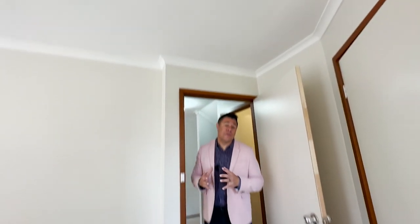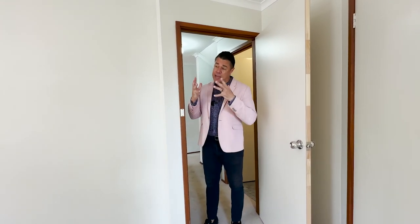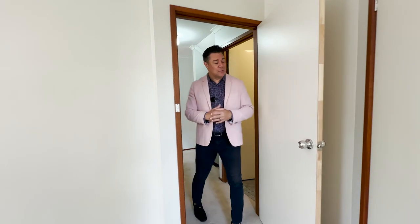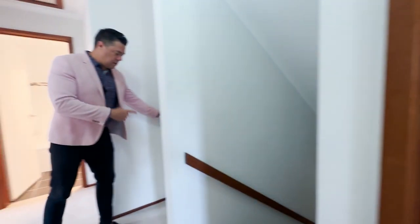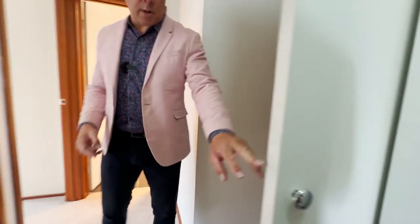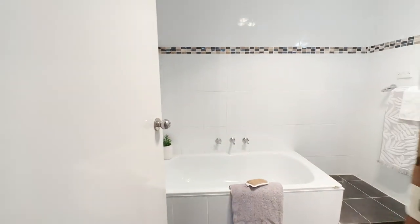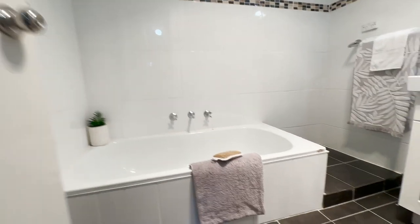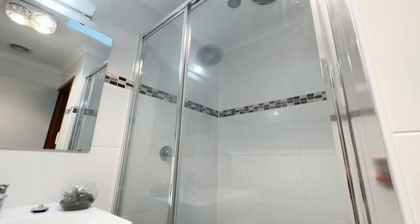Looking up, you've got the vents for the ducted reverse cycle system — electric heating and cooling that can be zoned into two areas: upstairs and downstairs, so you'll be comfortable year round. There's a separate toilet up here, which is good practical use for the family, plus a large linen cupboard. And then, segregated on the side, is the bathroom — quite a good size with full height tiling, a bathtub, and a separate shower on the other side. Great for all of the family.